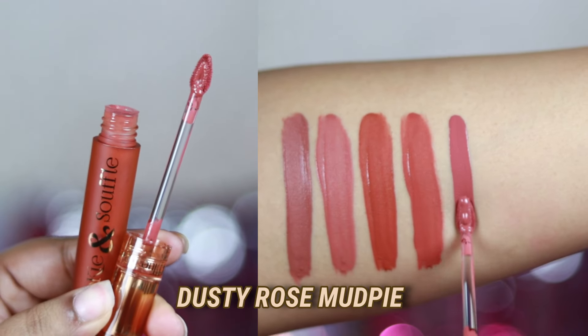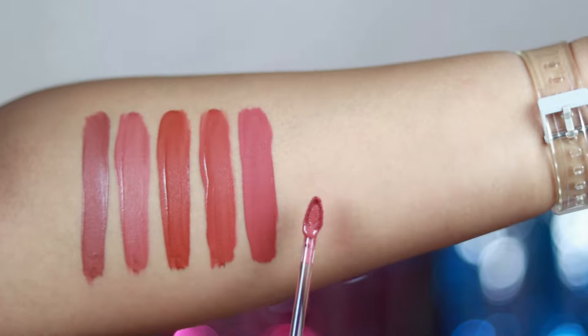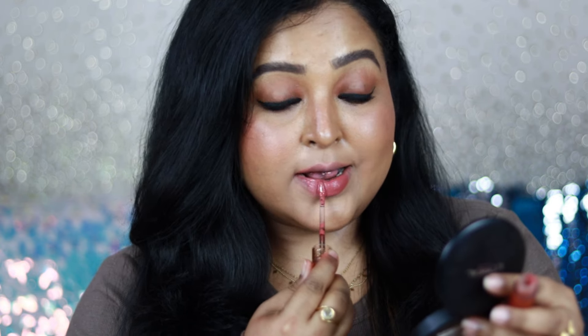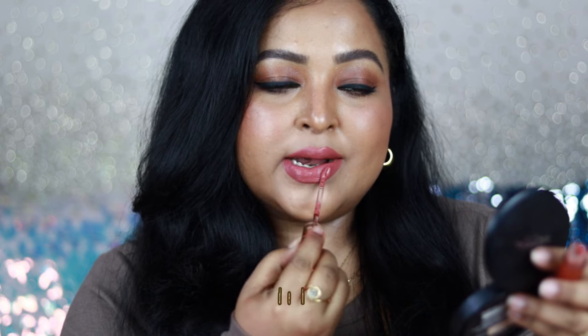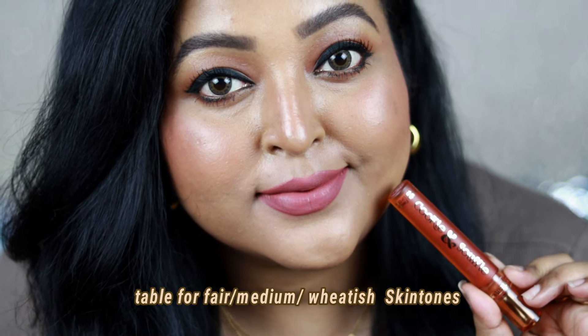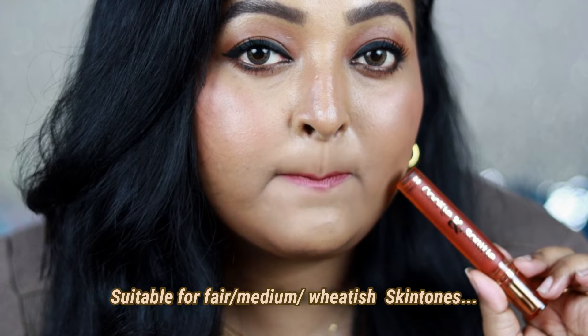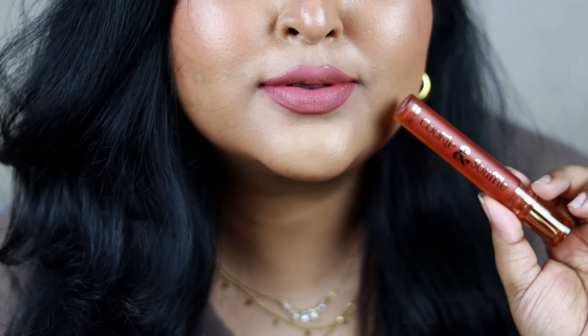You can wear Hazelnut Hottie with neutral eyes, bold black winged eyeliner, to office or college — it works on all skin tones and looks beautiful on bare skin. Next is Dusty Rose Mud Pie, a shade I really like — it's actually a pink nude color with hints of brown and a warm undertone. This range has browns along with pretty wearable pinky-nude colors in the warm category, going to suit all Indian skin tones — especially fair to medium. A pinky nude shade is a must-have because you can wear it with multiple eye looks and on an everyday basis.